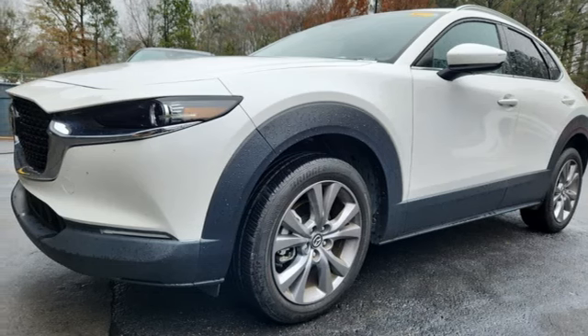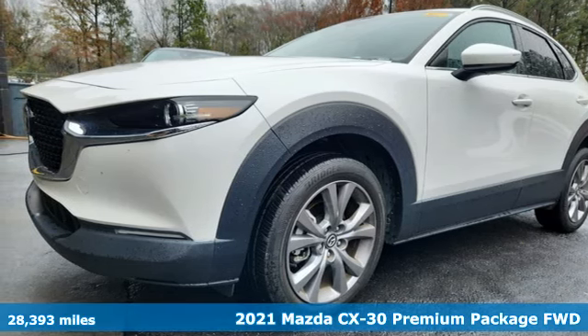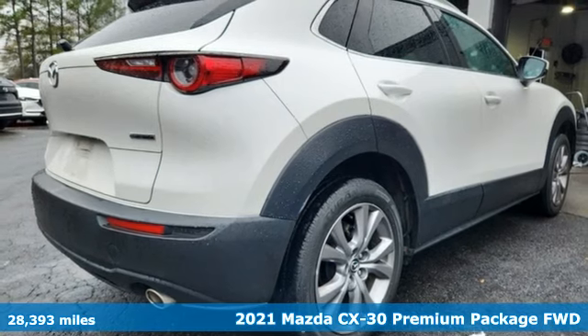It's a 2021 Mazda CX-30. For all the things that drive you, there's Mazda.